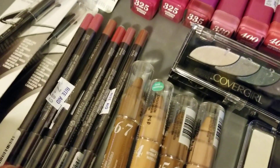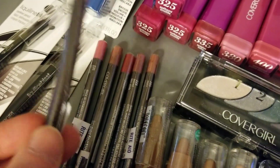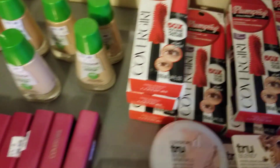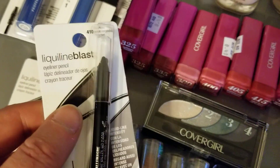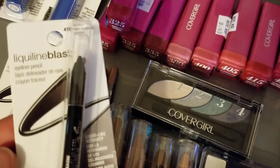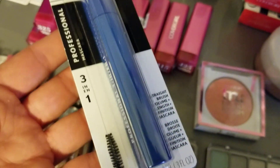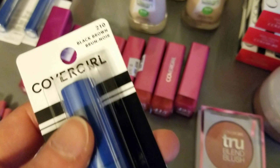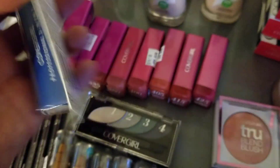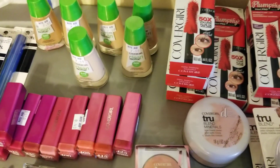I think all of the lip pencils were on clearance because they were all gone off the shelves. All of the Plumpify mascaras were on clearance for $2.87. This liquid line blast — number 410, the only kind they had at that store — was like $2.24. This three-in-one professional mascara, number 210 black-brown, was like a dollar 49.